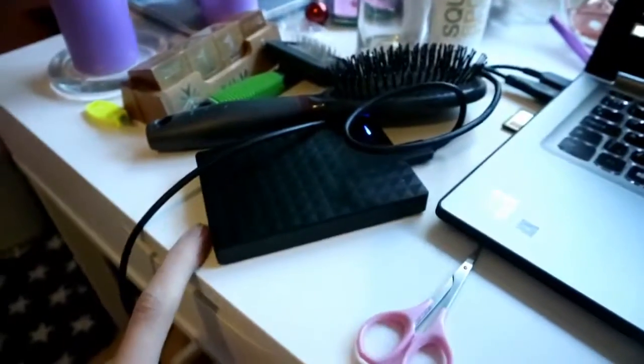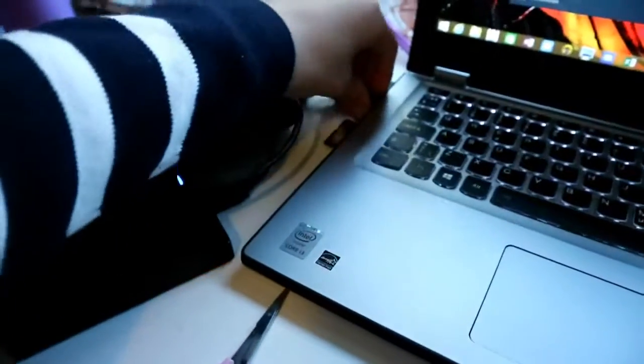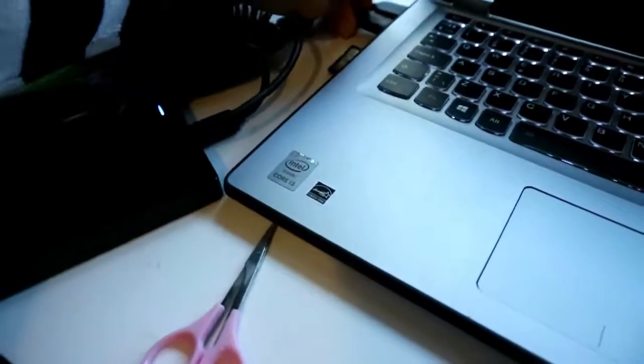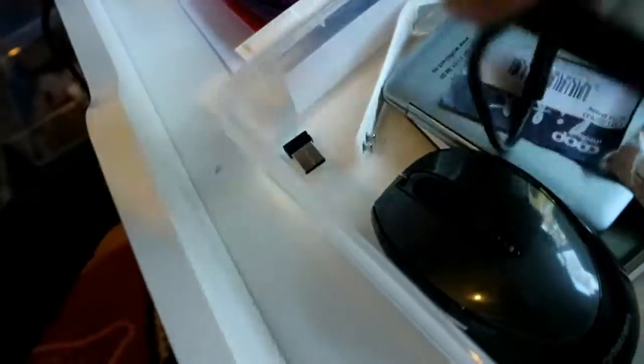My desk is a mess. Right now I have my hard disk which is finished. I'll take that out and put it back into the box that I have for random stuff, which is actually pretty organized because then you don't need to have all this mess around.